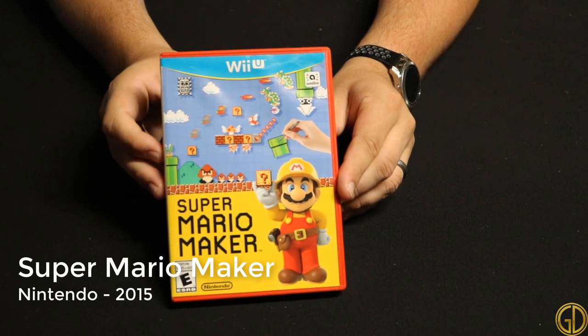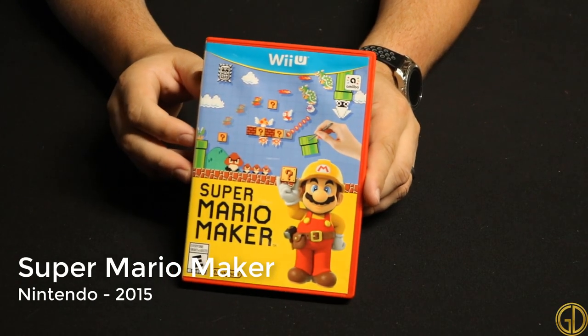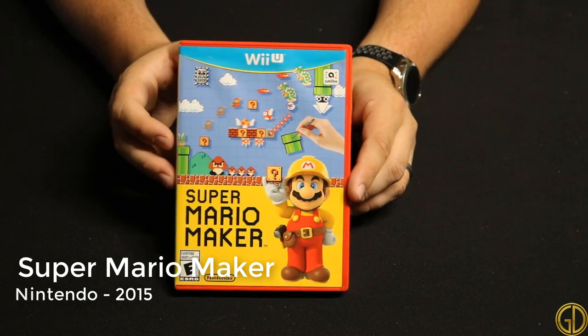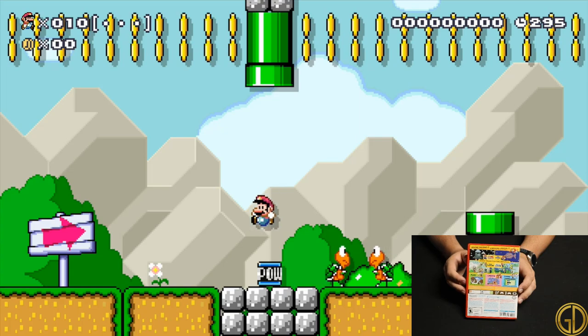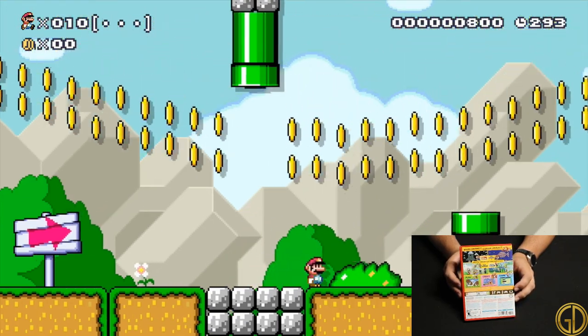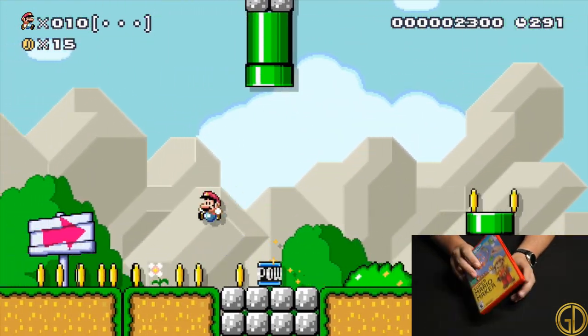Super Mario Maker was released in 2015 by Nintendo and allows people to do something that they've only dreamed of — make their own Super Mario levels. While this did have an annoying unlock mechanic when it was first released that has since been removed, this game overall is incredibly fun and creative.